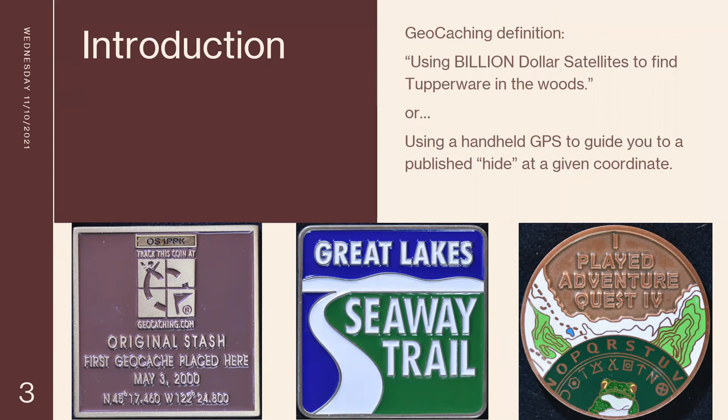So you can get within about nine feet of it, and then you have to use what you call your geosenses to find it. You're looking for sticks that are all in a parallel — because if they fall in nature, they wouldn't be parallel. Some of these use those to cover up something. So once you find a few geocaches, you develop what they call geosenses.